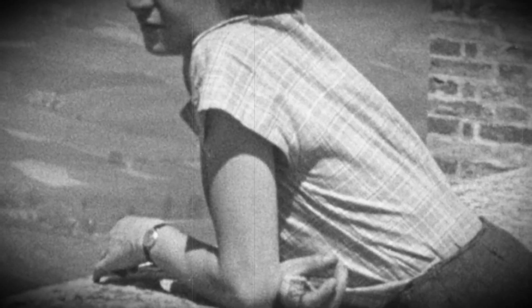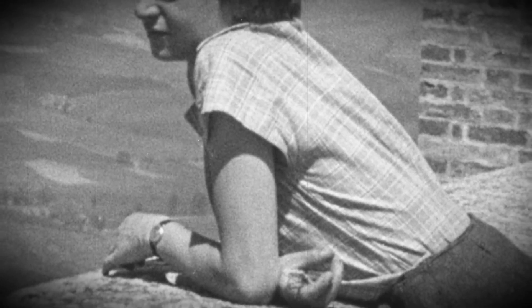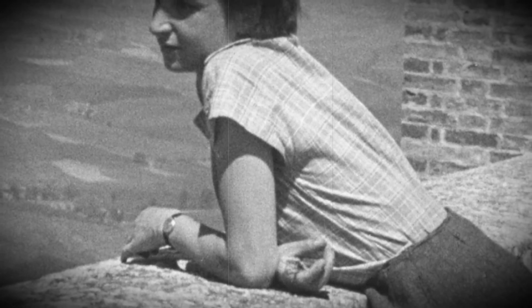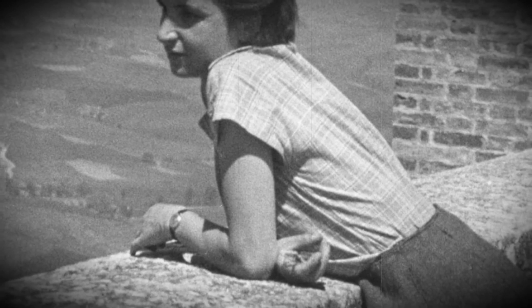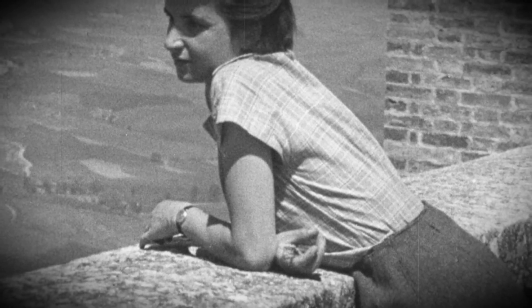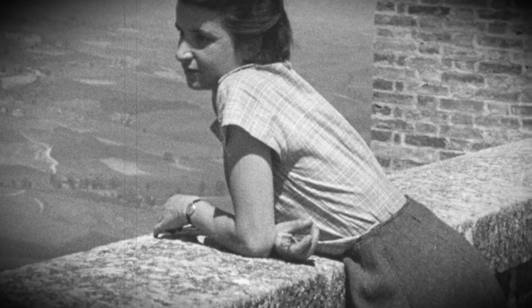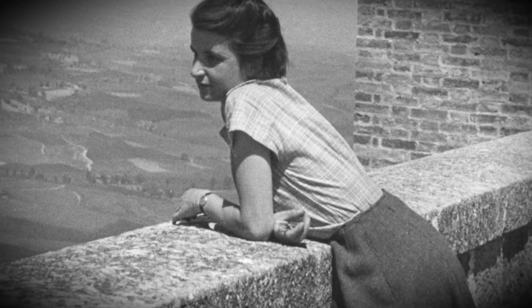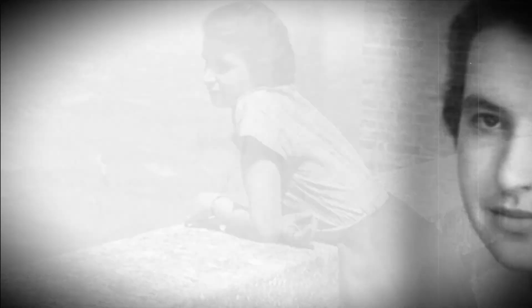In 1953, James Watson and Francis Crick had nearly completed their model of what they thought DNA looks like, but their model was not quite right. Without asking or telling Rosalind, Maurice showed James Watson one of Rosalind's photos produced by X-ray diffraction. This photo gave James Watson and Francis Crick the final piece of information they needed to show the true structure of DNA.